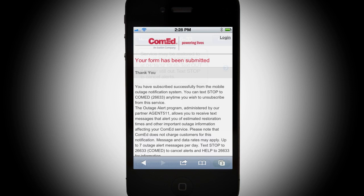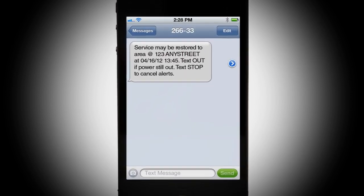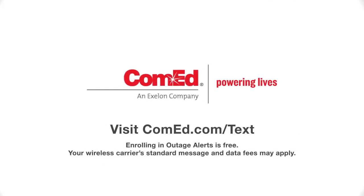It's that simple. Once you've signed up and reported your outage, we'll keep you posted until the lights are back on. Want to learn more about ComEd's outage alerts? Visit ComEd.com/text.